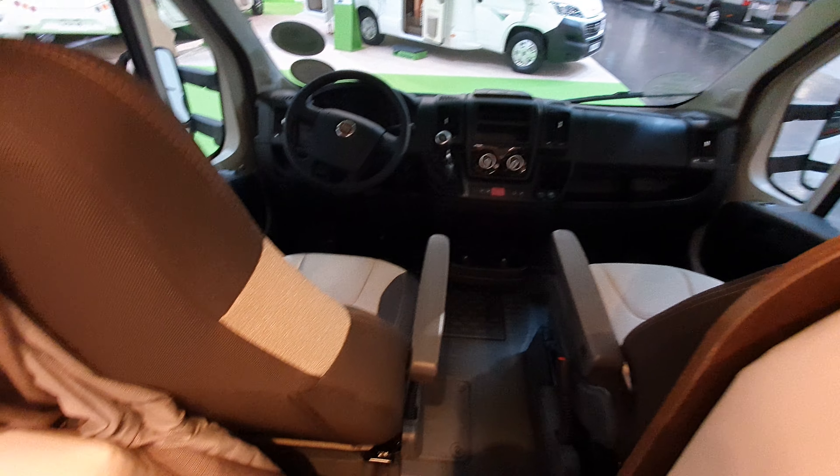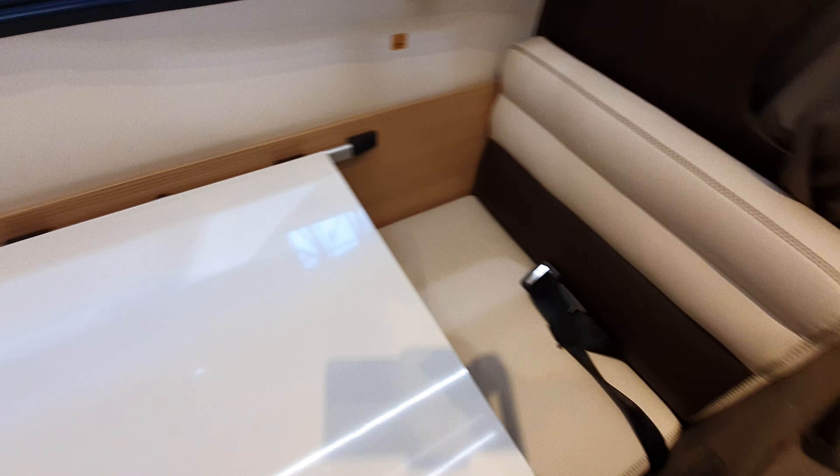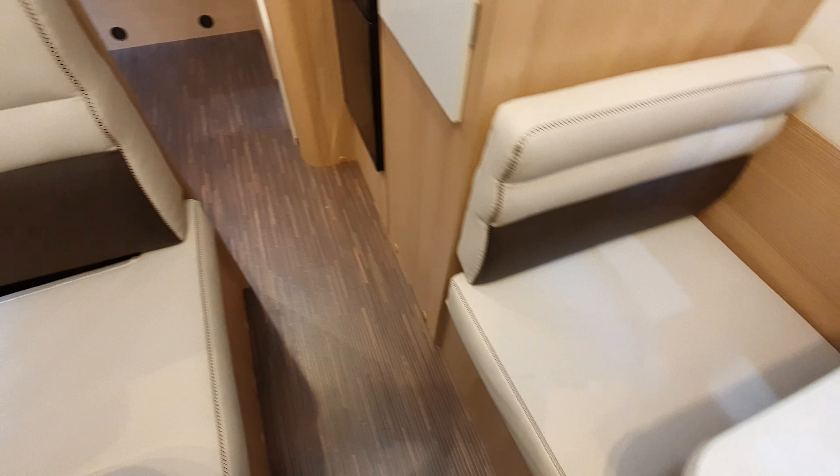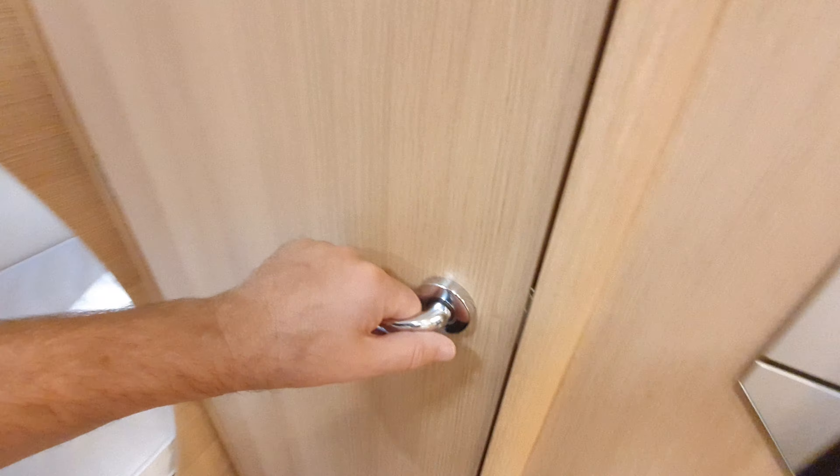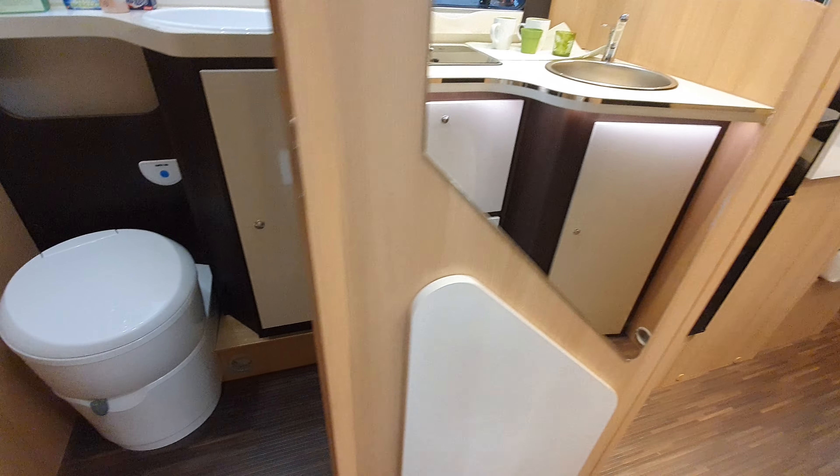This is sort of going back to the way it used to be in the old times — packing in as many people as possible. But if you've got five kids, I suppose it makes sense.